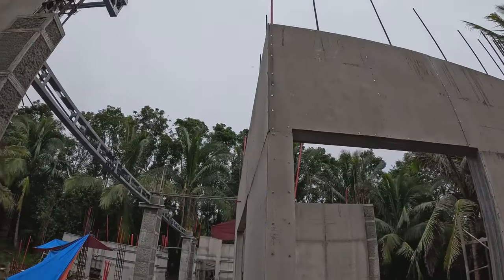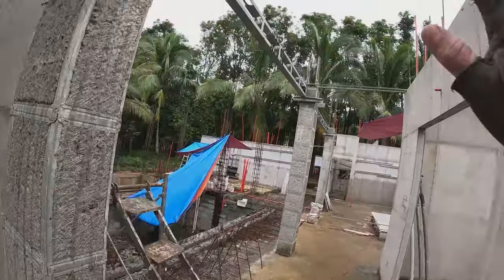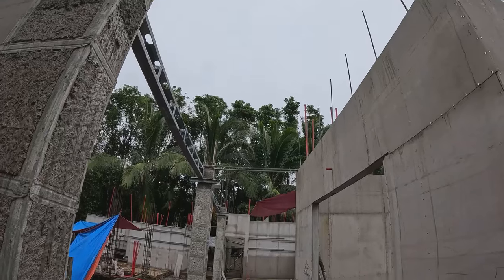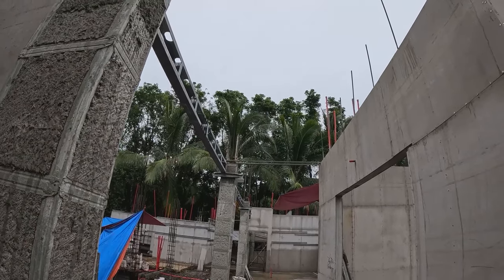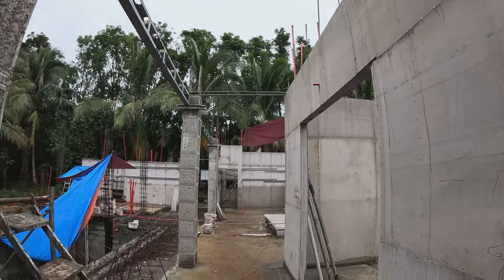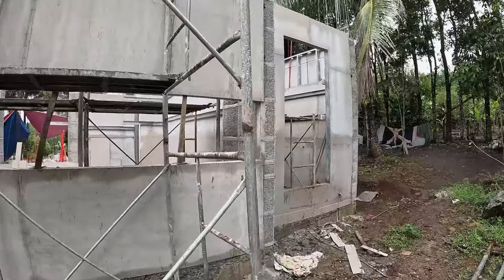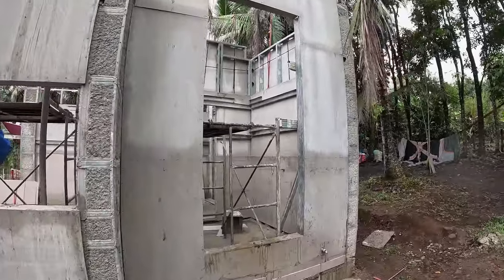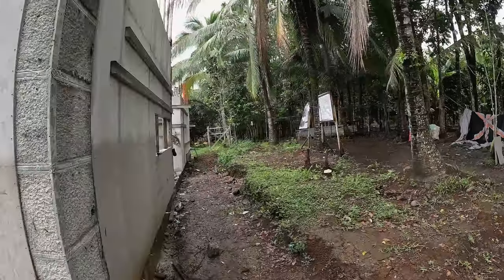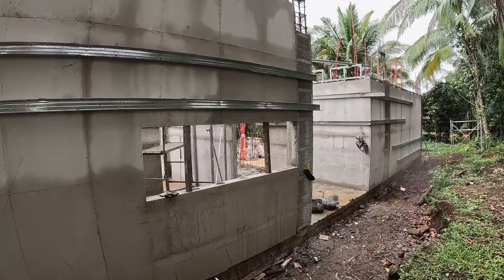This hallway above us will run the length of the entryway all the way through to the dirty kitchen and the laundry room. There'll be windows up there as well looking down onto the pool. Walking around to where we started, this is a window in the kitchen and this is the laundry room.